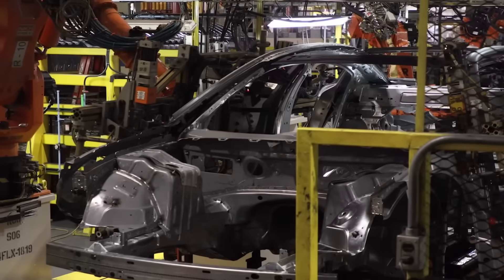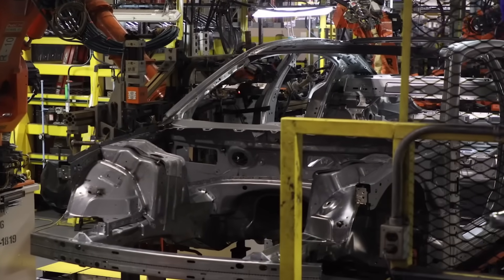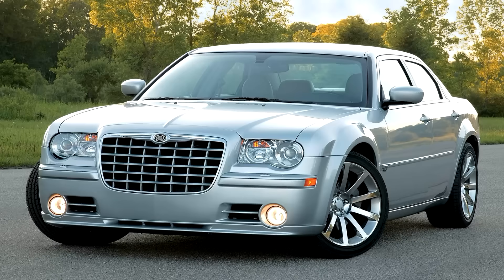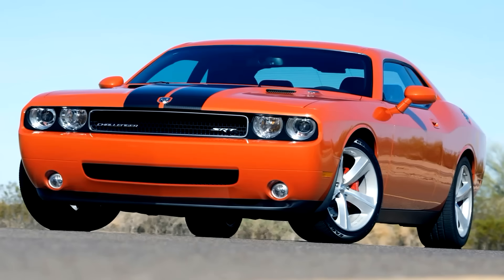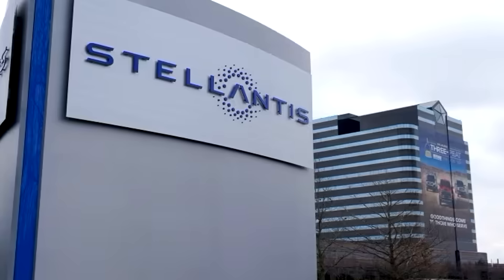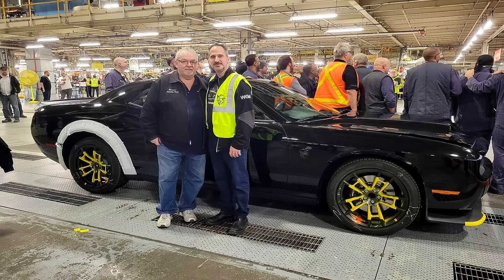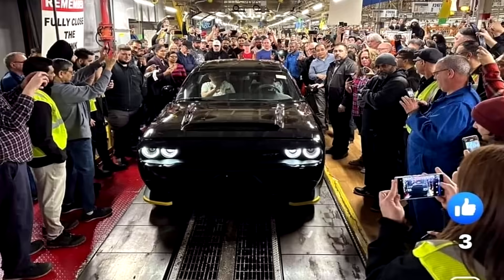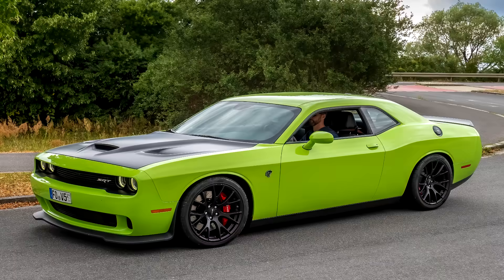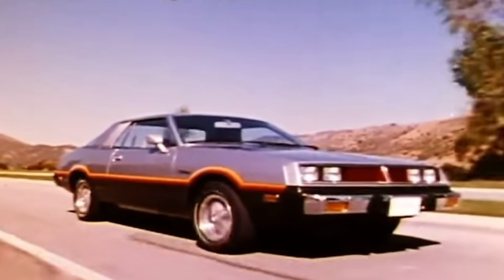A couple of days ago, after recording this video, the production of the LX platform officially ended. The LX platform was the basis for the Challenger, Charger, and 300 since 2004. I believe the Challenger and Charger were on the platform come 2008. The final model to roll off the assembly line was at the Stellantis factory in Brampton, Ontario — it was a 2023 Challenger SRT Demon 170 in black. To honor the end of this amazing platform, I wanted to take a trip down memory lane and talk about the 2nd gen Dodge Challenger.